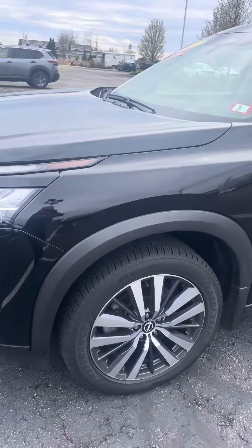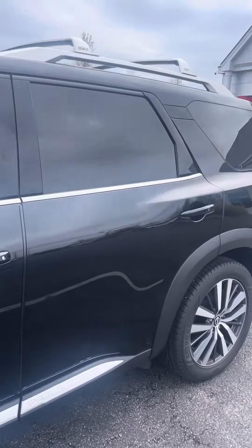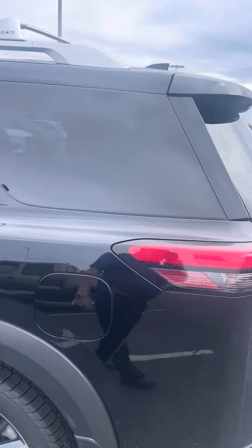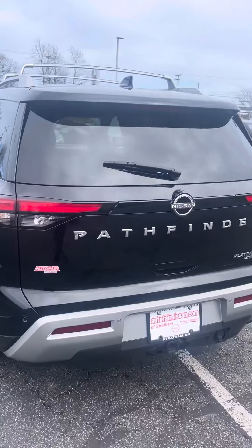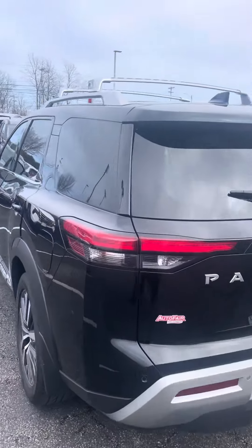The bigger wheels, all the chrome moldings. It's got a panoramic sunroof, which is two sunroofs — the front opens. Just giving you a quick walk around to show you: no scratches, no dings, no dents. It is a certified car.